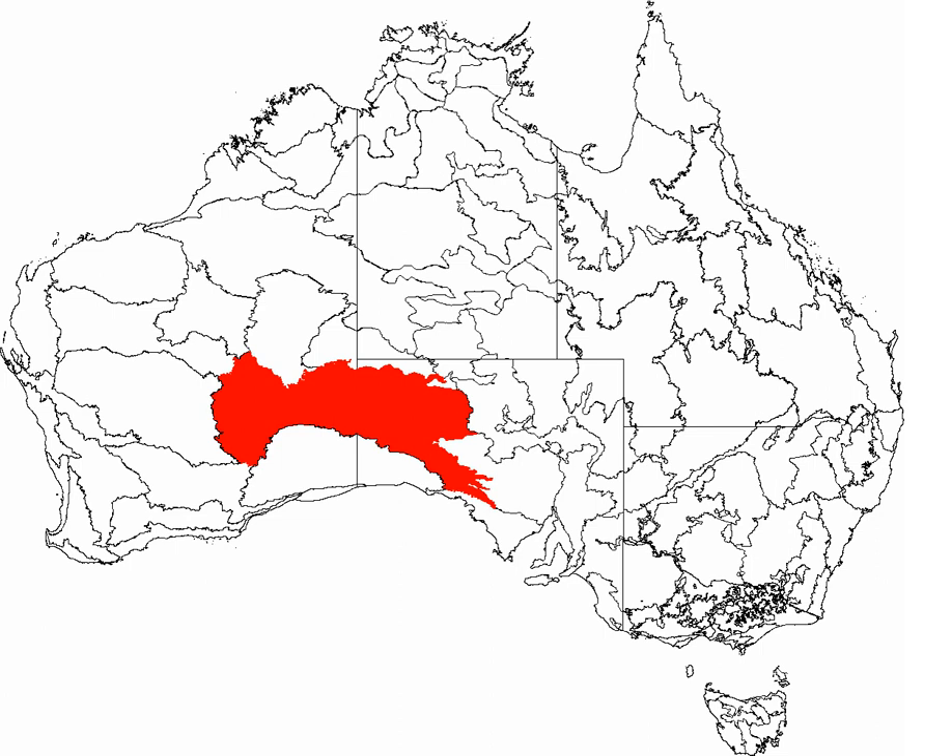The Western Australia-Mallee shrub ecoregion lies to the west, the Little Sandy Desert to the northwest, the Gibson Desert and the Central Ranges Xeric Shrublands to the north, the Tirari and Sturt Stony Deserts to the east, while the Nullarbor Plain to the south separates it from the Southern Ocean.